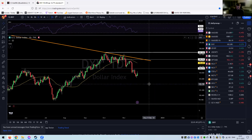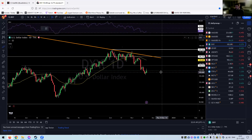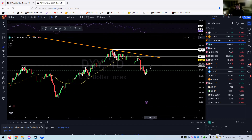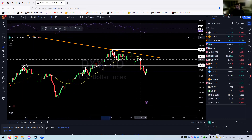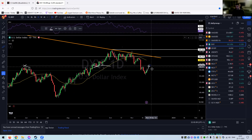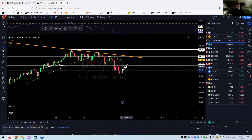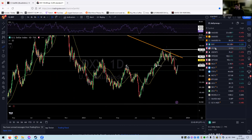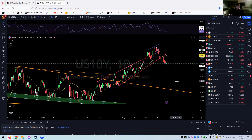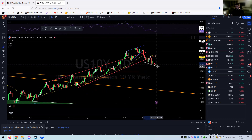Quickly on the DXY — I do think we are in for some sort of retrace up to just a tad below 105 to retest that level. That was a big breakdown, so I think that is where we're going. We're also pretty stretched from the moving averages, so I think we could be in for a move here and then hopefully it starts to roll over even further down.